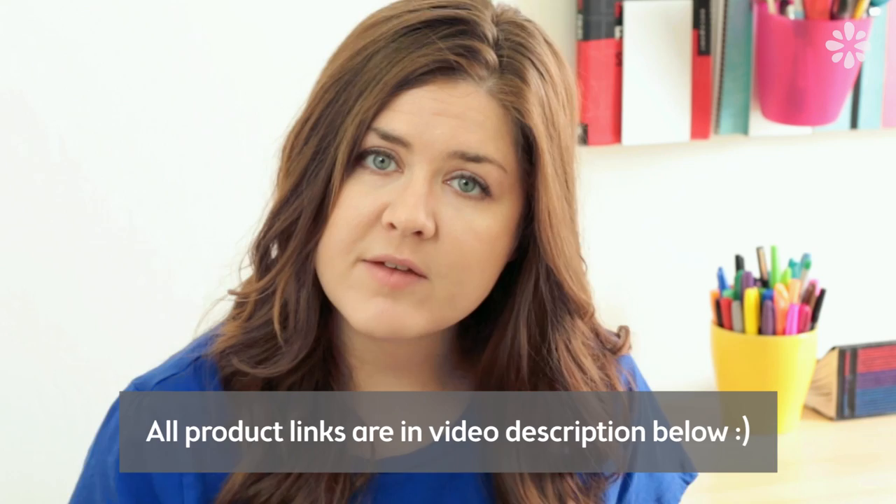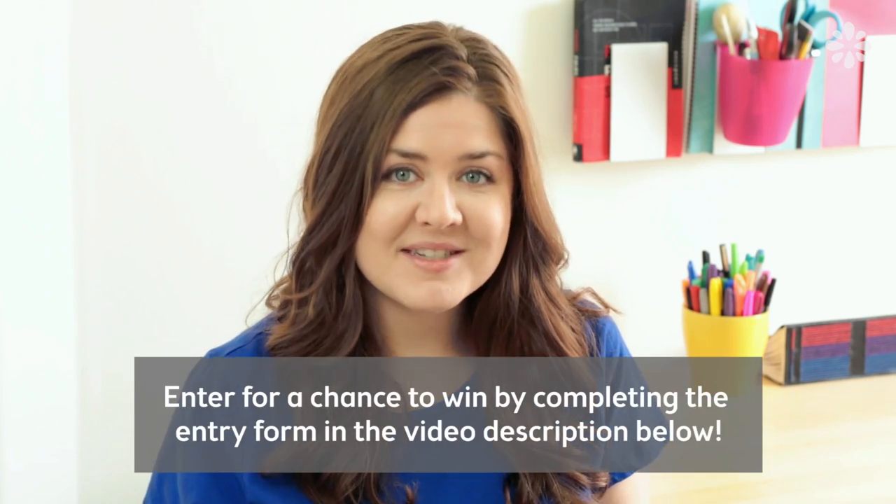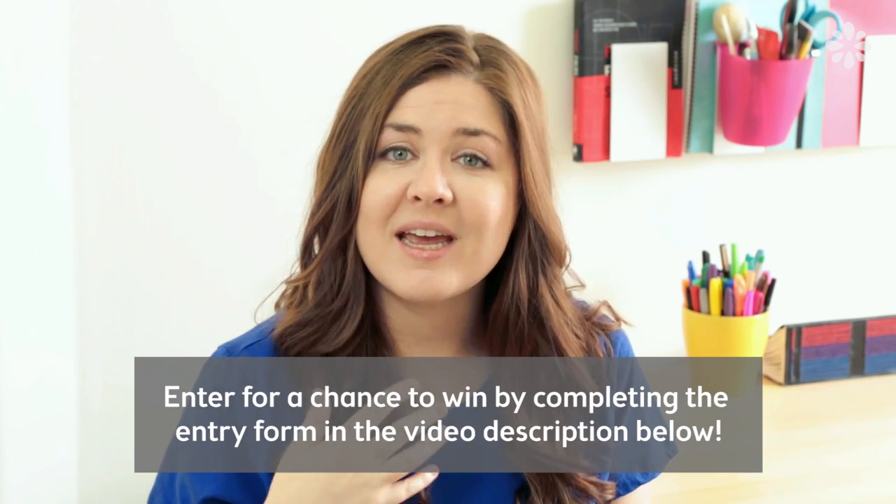If you missed this contest and you still want to learn where you can buy all these products I mentioned, see the video description below and there will be links to where you can find them. If you want to enter to win one of these eight prizes, you must complete the entry form listed in the video description below. Please read the contest rules, and don't forget to be descriptive and creative with the answers to your questions in the entry form.